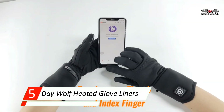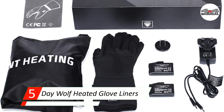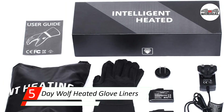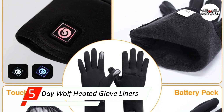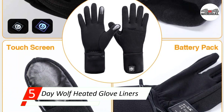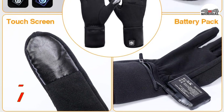The battery zips into a neoprene pocket at the wrist, which doubles as added protection without hindering mobility. The majority of customers use these liners under their bulkier gloves since they don't offer a lot of wind protection. Others with arthritis and Raynaud's disease wear them on their own to serve as a heating blanket for their hands on cold nights.